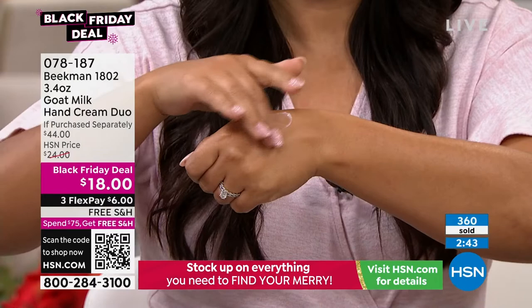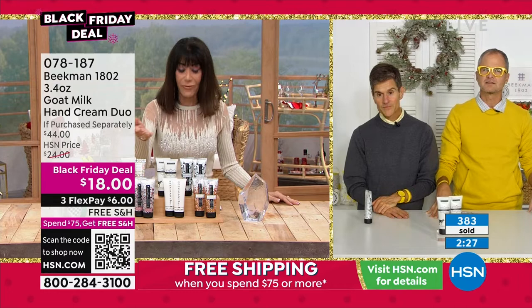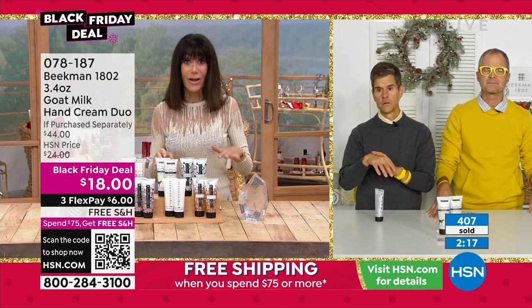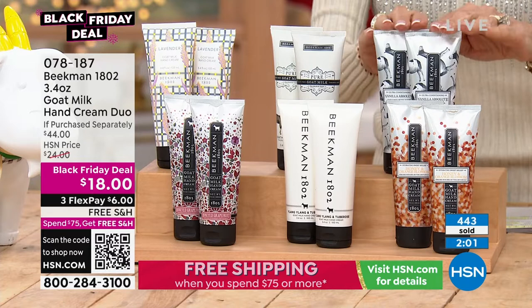We're coming into hand cream season, and you're getting two for under $20. There's auto delivery available on these as well, though some scents are super limited. With vanilla absolute we have 90 in auto ship and 140 for single purchase. In your auto ship, you're keeping this insane value of $18 — instead of paying $22 for one, you're paying nine dollars and getting two in this configuration.